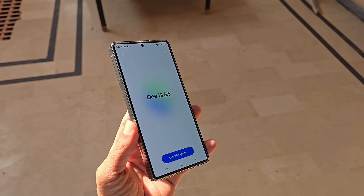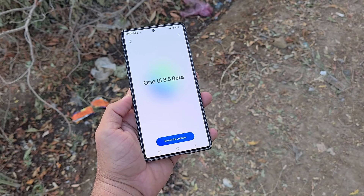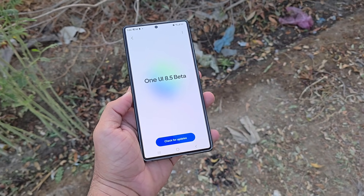Are you excited for the One UI 8.5 beta update? Let me know in the comments section. And that's it for today — more updates coming soon, so stay tuned. Peace out.